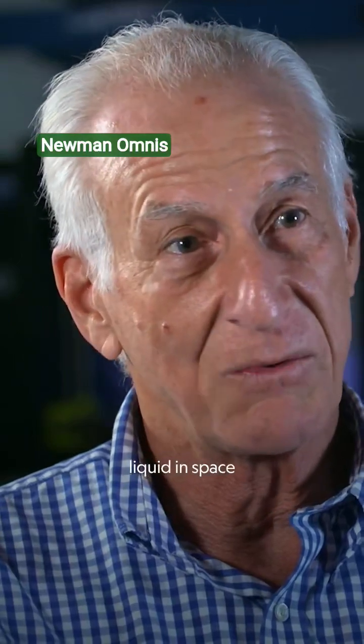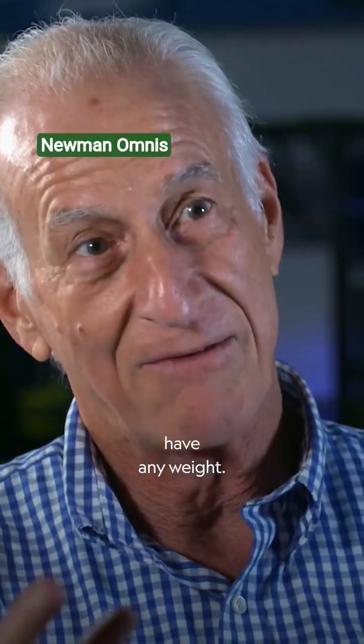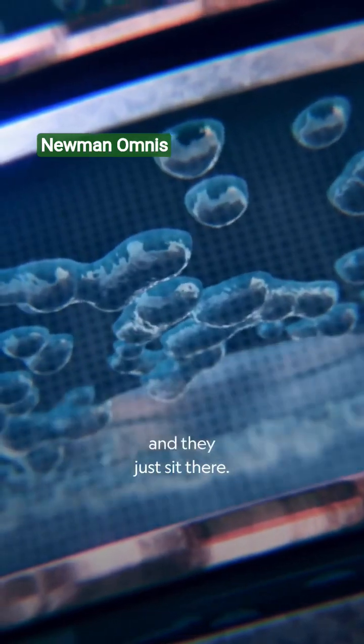Gas is not lighter than liquid in space because gas doesn't have any weight, and liquid doesn't have any weight. So you produce gas bubbles, and they just sit there.